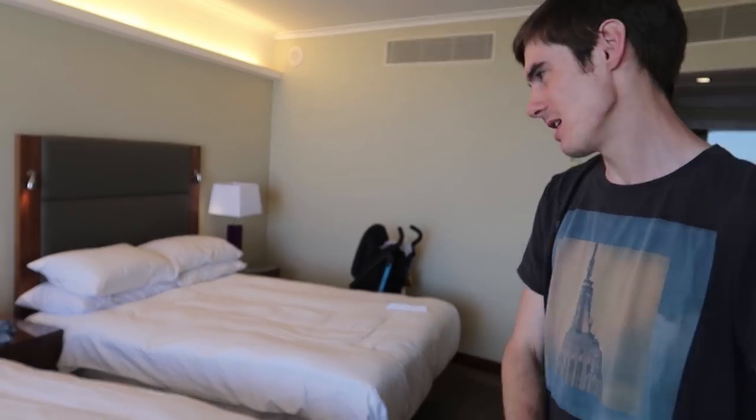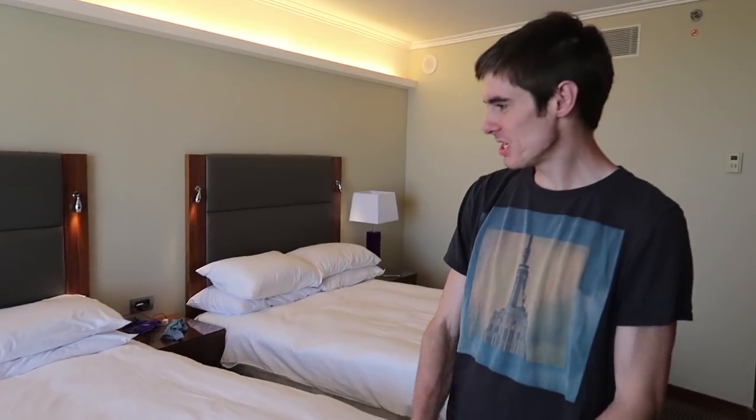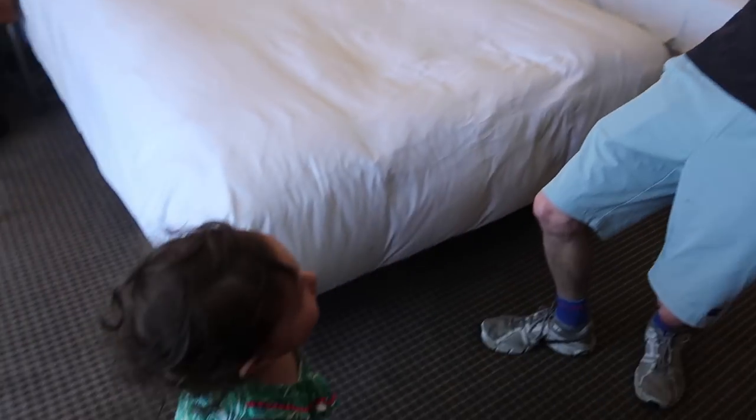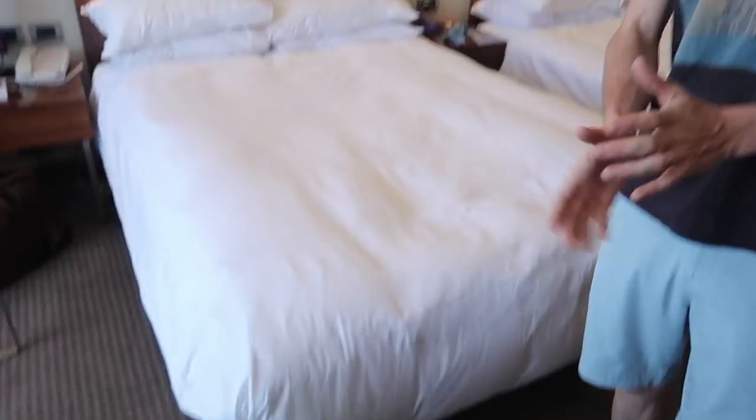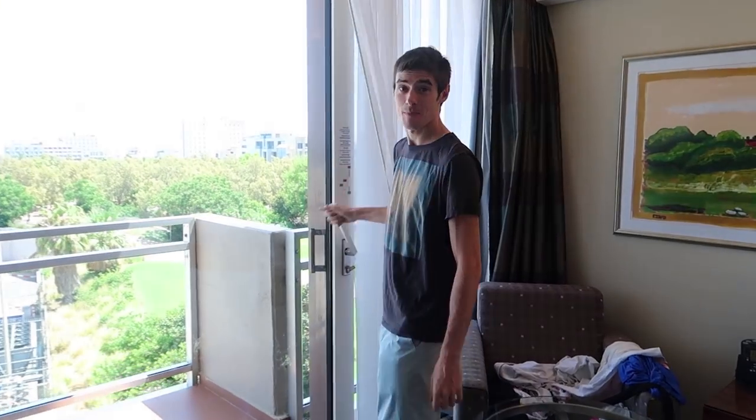As you can see we got the family studio room, which comes with two queen beds — very nice, pretty high quality sheets and everything like that. This room comes with a balcony, all the rooms do. Let's just go out on the balcony and check it out — pretty cool.